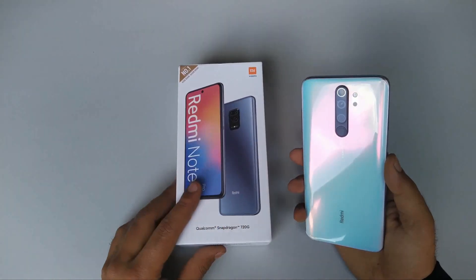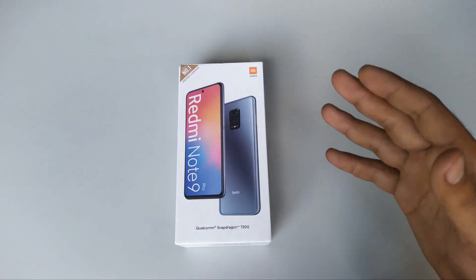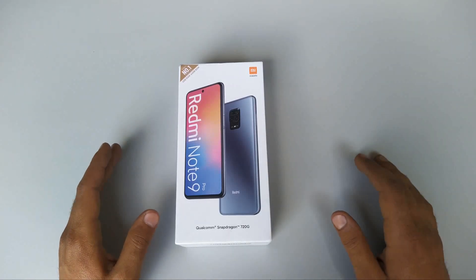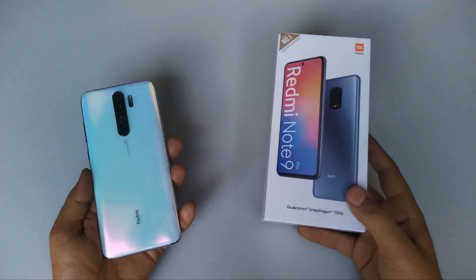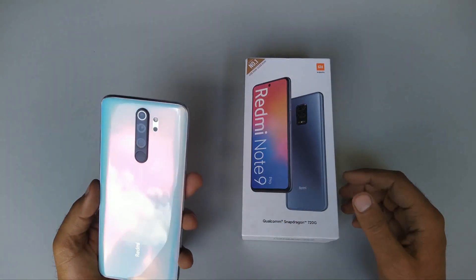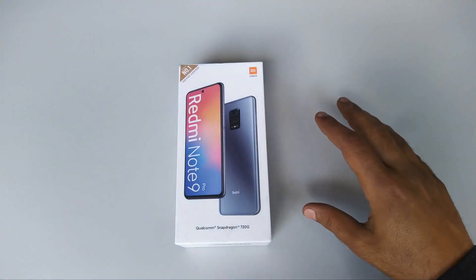I'm talking about the pricing of this phone. The Redmi Note 8 Pro is an expensive phone — really expensive. Even if you buy the 4GB plus 64GB variant, it's costing 185 dollars, 13,000 rupees, and that is expensive. I want to be real brief here because I want to get into the unboxing. First of all, don't compare this Note 9 Pro with the Note 8 Pro, because the Note 9 Pro in reality is just the Note 9. So it's better to compare it with the Note 8.